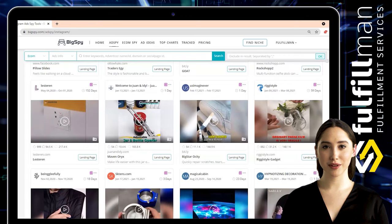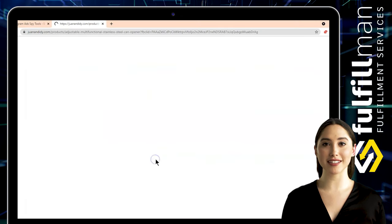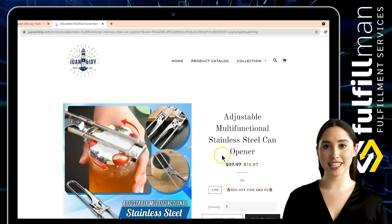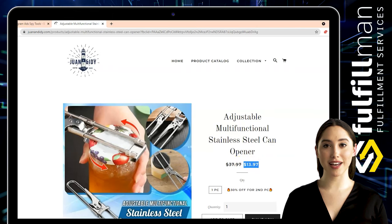The second winning product is from the online store Juan and Didi. It is an adjustable multifunctional stainless steel can opener. No more bottles and jars that are too tight to open!